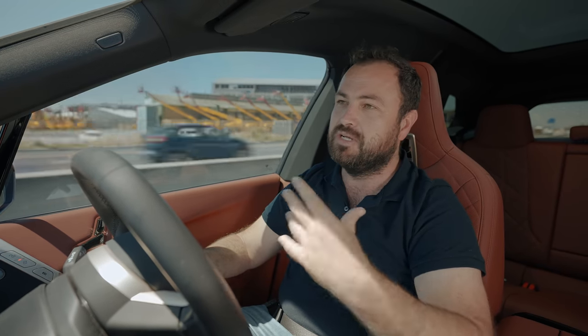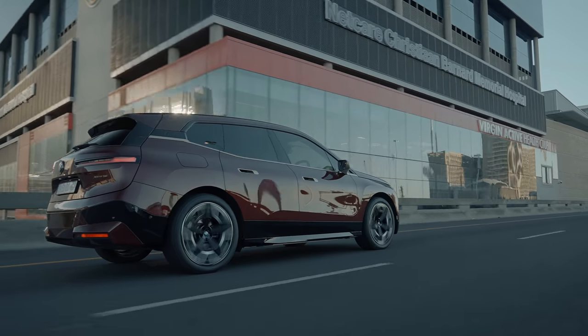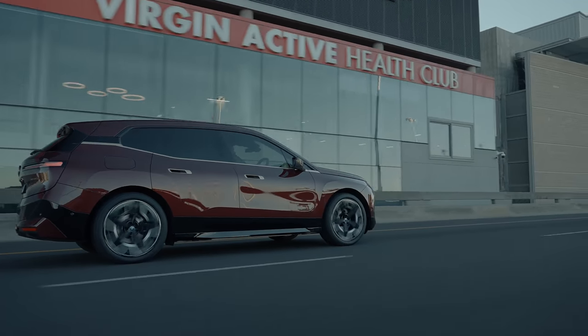Let me answer your questions about this car, starting with the big one: range. The word 'big' is quite important here because this has one of the best ranges available right now in any electric car you can buy. On the WLTP test cycle, 630 kilometers is the maximum — the absolute maximum. You're not going to get that in the real world, but in my experience north of 500 kilometers is really achievable.